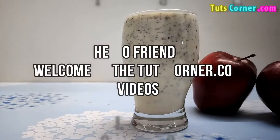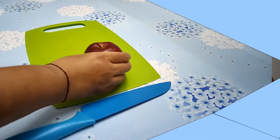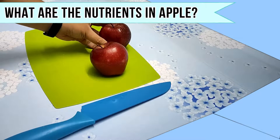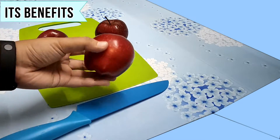Hello friends, welcome to the TootsCorner.com videos. Today let us find out the nutrients present in your favorite fruit, apple — its composition, benefits, and a healthy juice recipe. Let us begin.